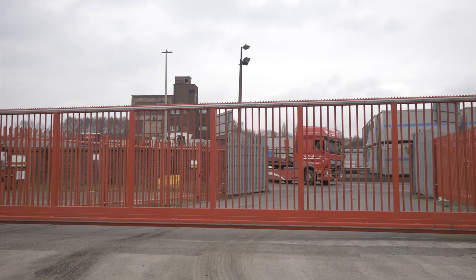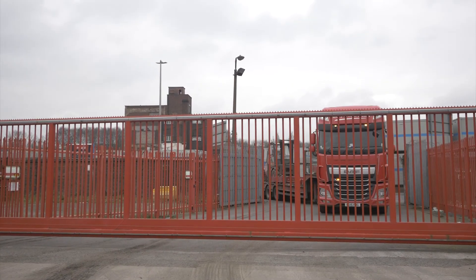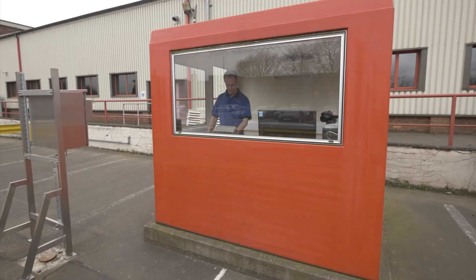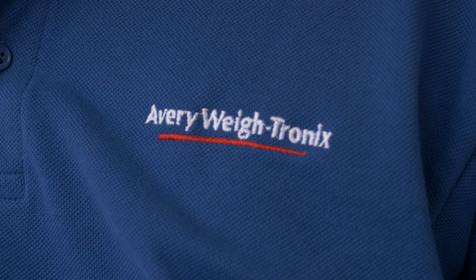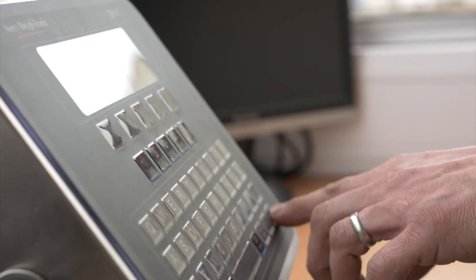For calibration calls, a Weigh Bridge test unit will arrive at site along with one of our skilled engineers. The calibration process should take no more than a few hours to complete and you will be provided with a new certificate to prove the accuracy of your scale. For preventative maintenance, a skilled engineer will visit and check your scale for inaccuracies.